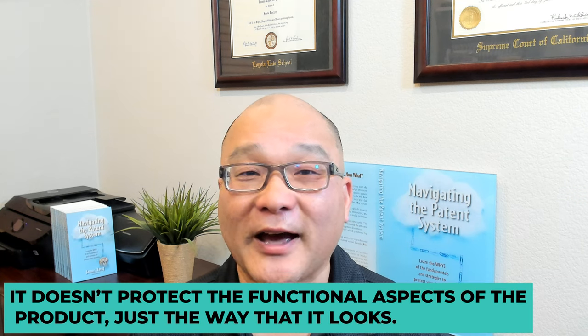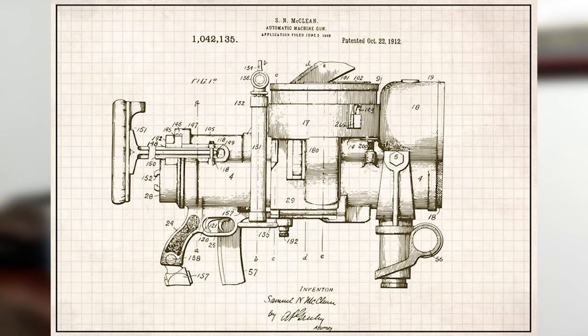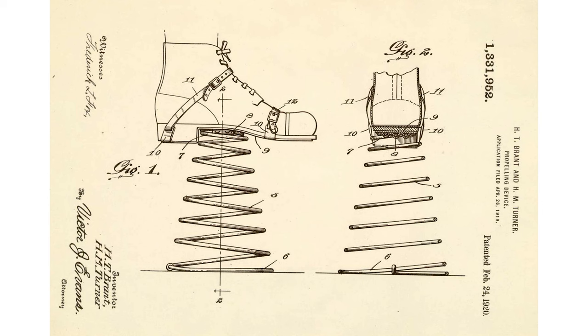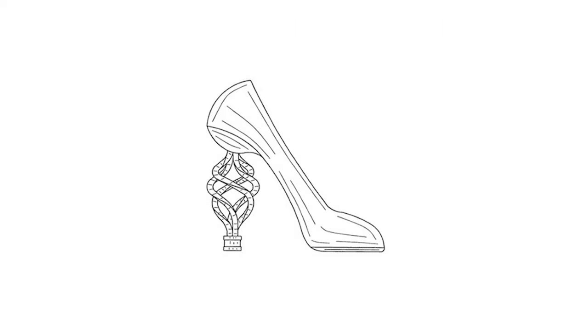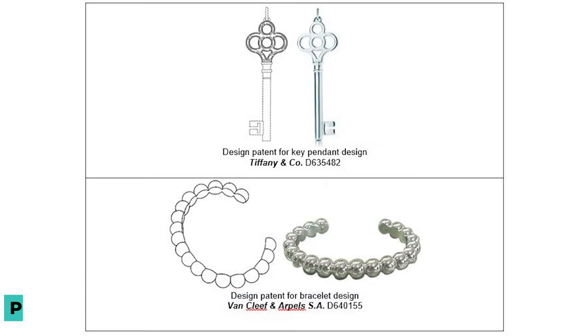Design patents aren't for all products — they don't protect the functional aspects of a product, just the way it looks. Even with a design patent, others can copy the functional aspects so long as they make it look different. The purpose of a design patent is simply to protect your new and non-obvious designs so you can continue creating beautiful products without fear that they'll be stolen.